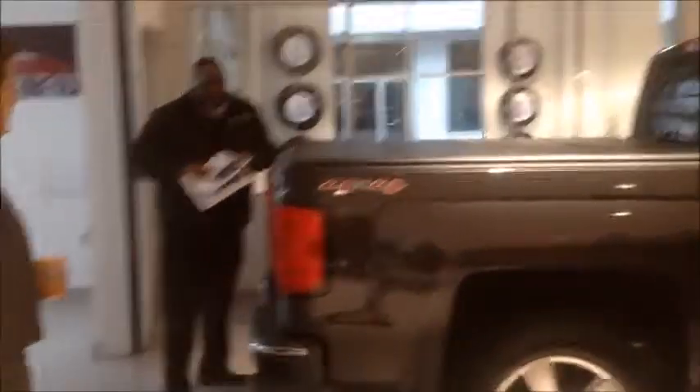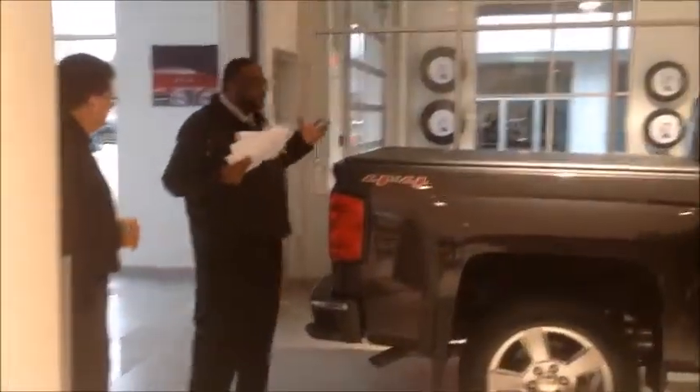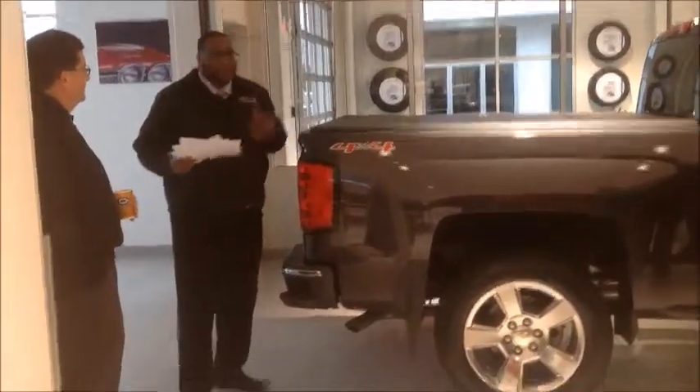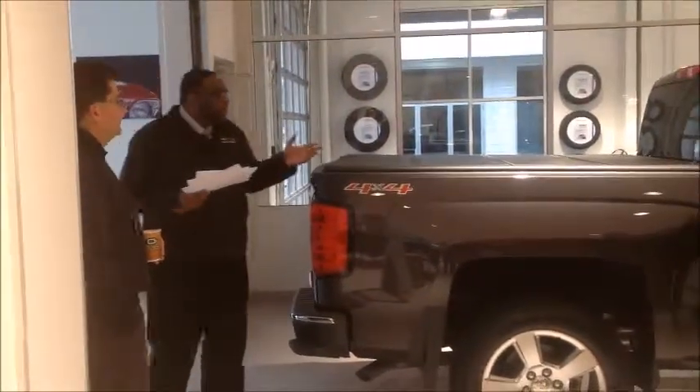Good morning, gentlemen! You guys already know who I am — I'm Frederick Russell, your friendly neighborhood accessories territory manager for General Motors. Before we get started, I want to thank Wayne and Joe for allowing me to present to you guys today.